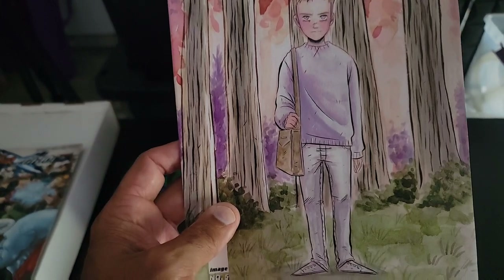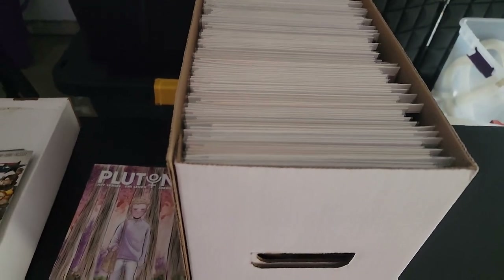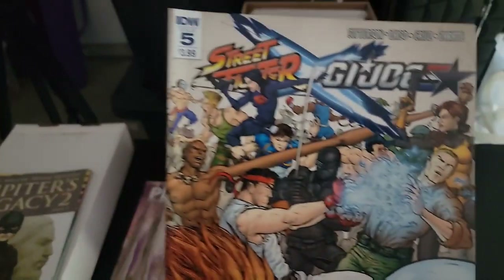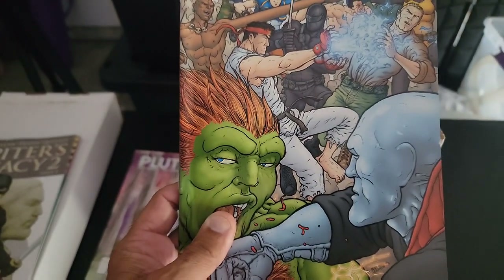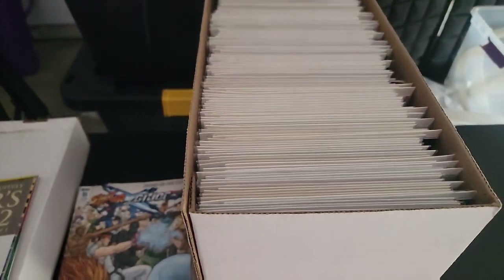We've got Plutonia — this is a Jeff Lemire book, actually pretty good, a good story when I read it. She-Fighter versus GI Joe issue five — what is up with that art?